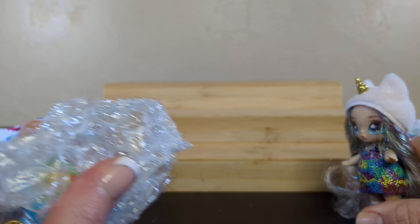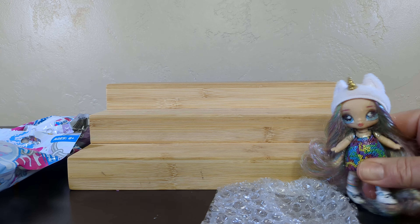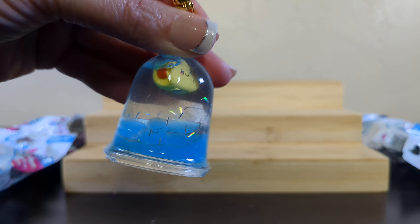It's in bubble wrap. Put that bubble wrap down. Oh, alright, there you go. It's broken. Well, I found this guy. Is it a taco?